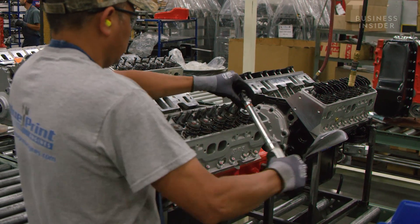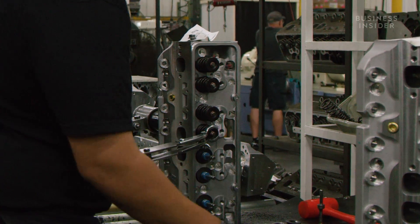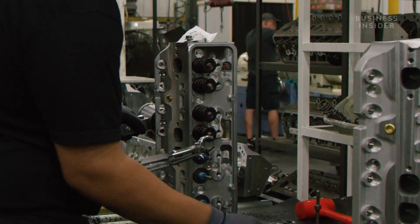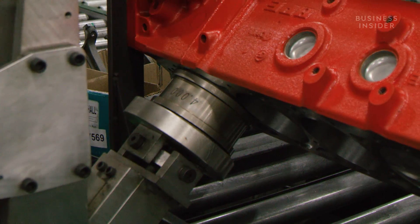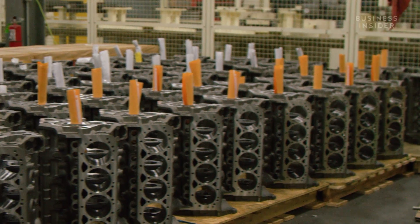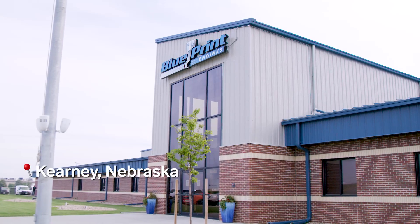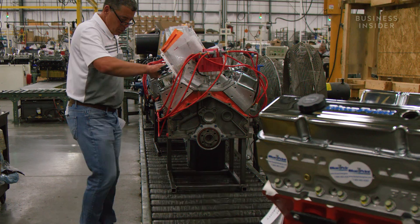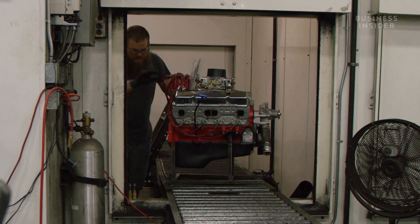Engines are made up of over 300 bolts and dozens of moving parts like pistons and valve springs that all work together to turn combustion into motion. One part can be the difference between a powerful engine and catastrophic failure. Here, Blueprint manufactures 12,000 Chevy, Ford, and Chrysler compatible engines. This is how it's done.